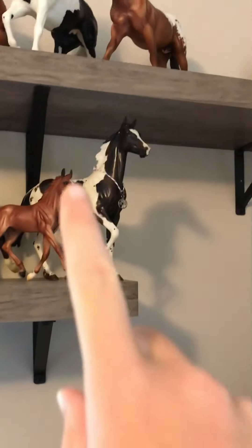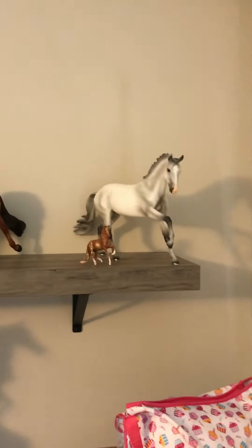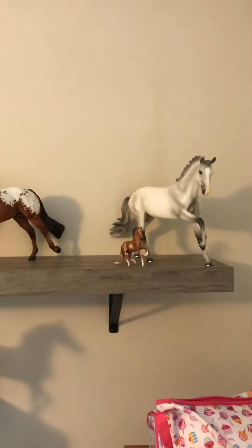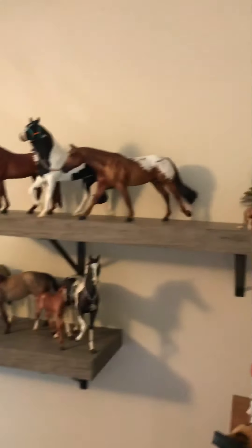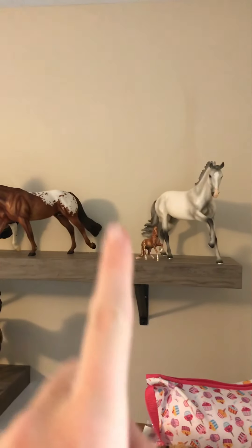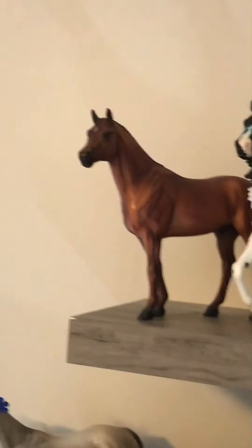Now let's go to my top shelf — it's my longest one. There's a big gap on it that I'll get to later.